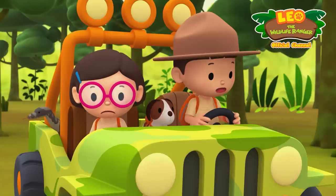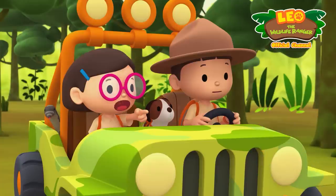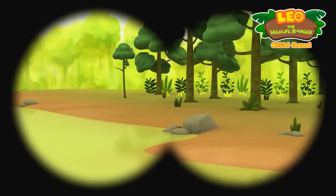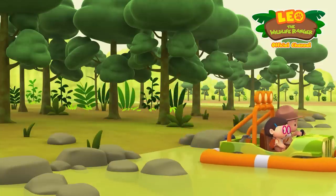There are too many rocks on this bank for the water monitor to dig its home. Look Leo, what about the bank on the other side? That looks like a good place, Katie — there aren't as many rocks over there. Come on everyone, let's go over there!